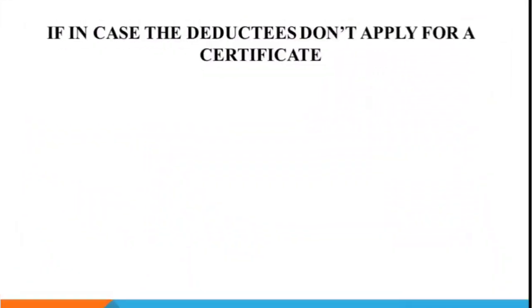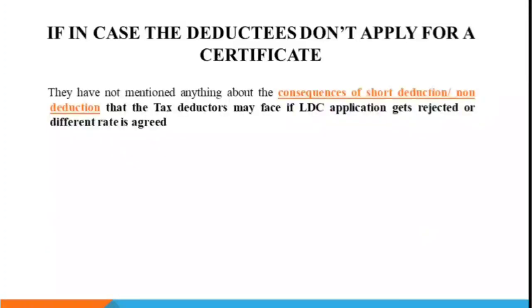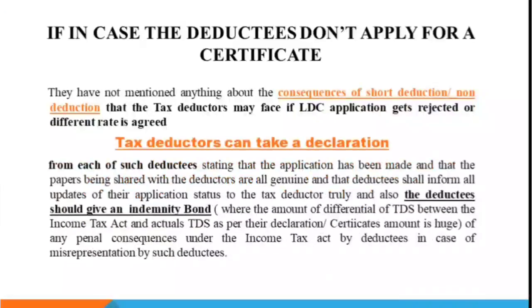If the deductees don't apply for a certificate, what happens? Deductors have relied on the previous certificate, but if the deductee said they would file an application and didn't, what should the deductor do? It is suggested that deductors take a declaration from all their deductees. If you need a declaration format, you can write in the comment section. Also, short deduction for any deductor because of LDC is not discussed in this notification.